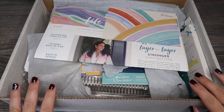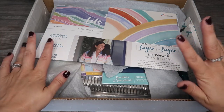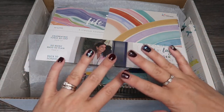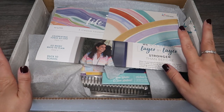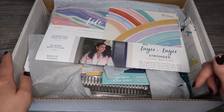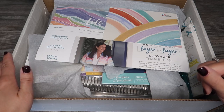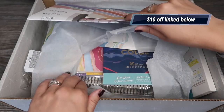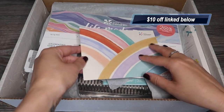Hey guys, welcome to Planning with Crystals. My Erin Condren launch day order for 2020 to 2021 has arrived. It includes the daily duo and lots of other goodies, so we're going to go through everything and take a look. I'll give you my first impressions of the daily duo. If you're new to Erin Condren and want ten dollars off your first order, check out the link under the video. It's arrived a little mishmashed but it's come all the way from the US to the UK.